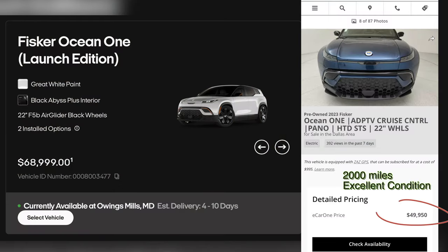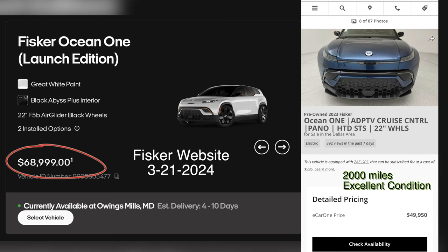But Fisker the company has not been killing it. The signs are numerous — like this Fisker Ocean One still for sale right now for $50,000, which was a $68,999 vehicle MSRP and comes with tons of promised benefits in the future.